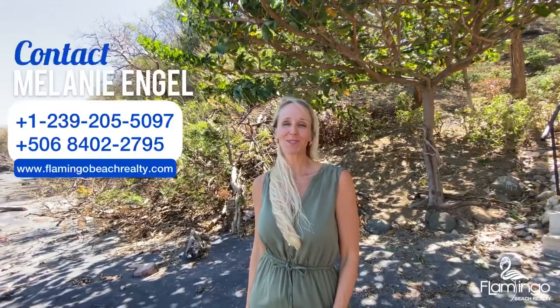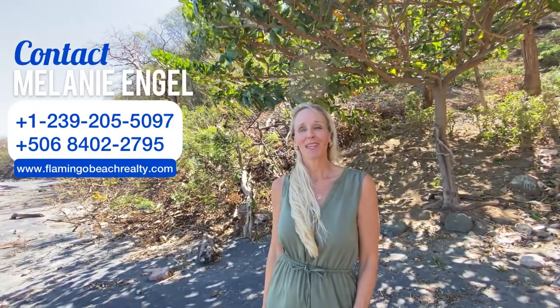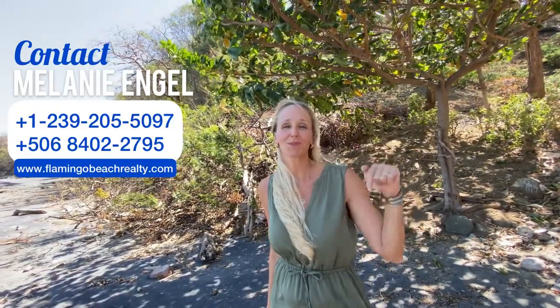If you would like to hear the waves lapping, smell the ocean breezes, watch whales jumping in the bay, then this is the perfect house for you. If you have any questions about this house or any other properties in Costa Rica, please check out my website at FlamingoBeachRealty.com or give me a call on WhatsApp. And please, if you want to know more information, subscribe below.